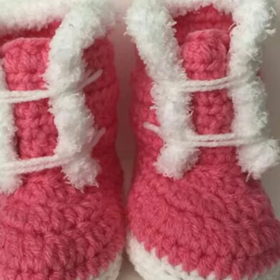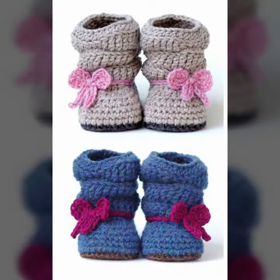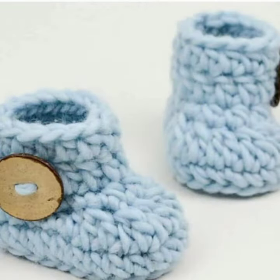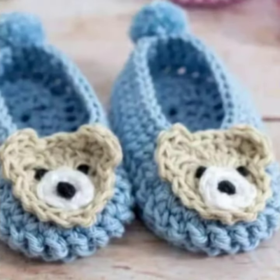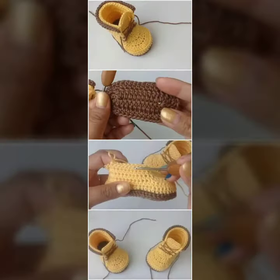Hello friends, welcome back to my YouTube channel. Today I will talk about a more stylish and gorgeous collection of the most popular and most demanding baby crochet boot designs — different designs, different ideas, different color combinations and contrasts for you. I'm back again with the most stylish, most demanding collection of baby crochet boot designs.